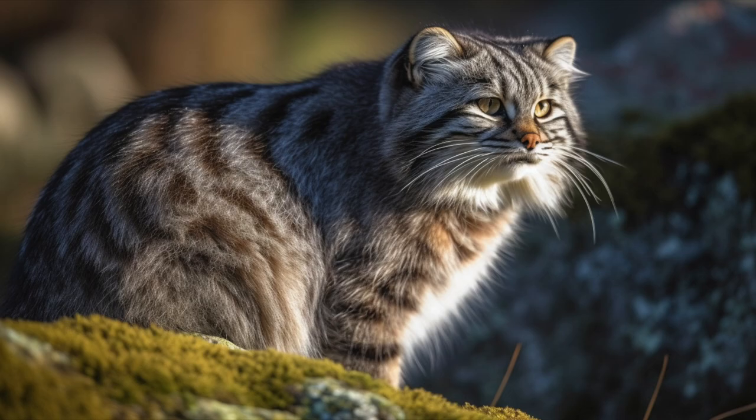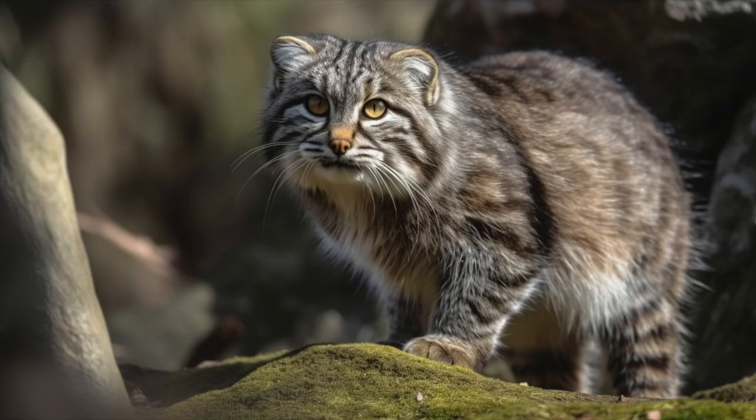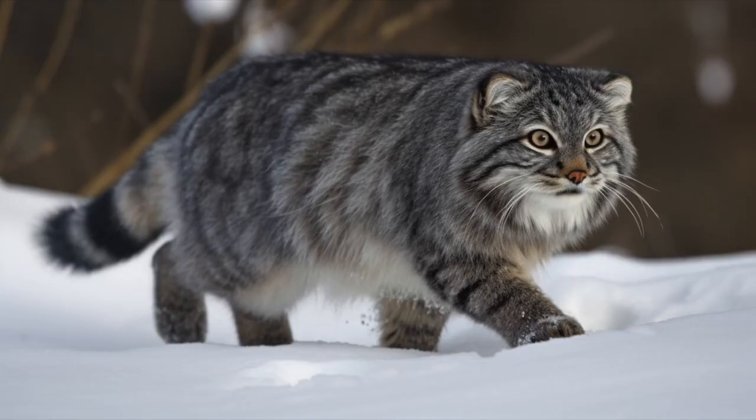Pallas cats have a distinctive appearance, with a round face, flattened nose, and large expressive eyes that are set wide apart. They have thick, soft fur that is grayish or reddish-brown in color, with dark stripes and spots on their legs, tail, and face. They have short legs and a stocky, muscular build, which allows them to move quickly and silently through their rocky habitat.